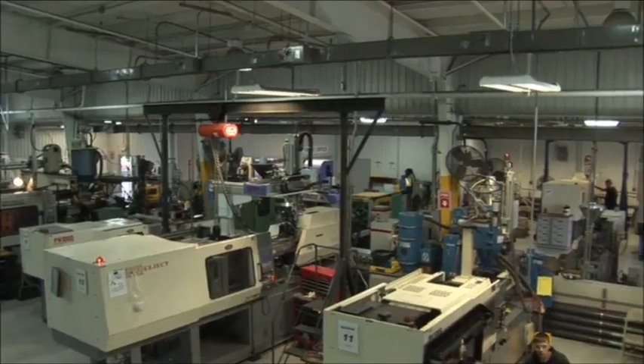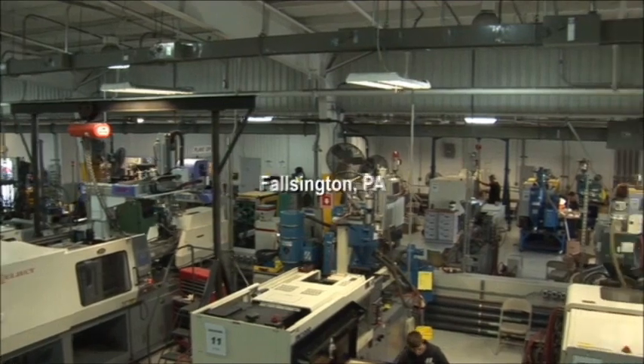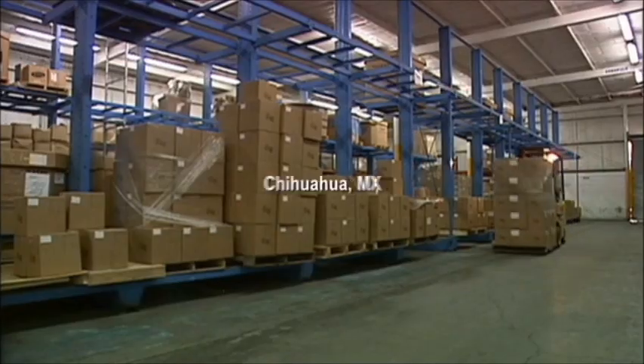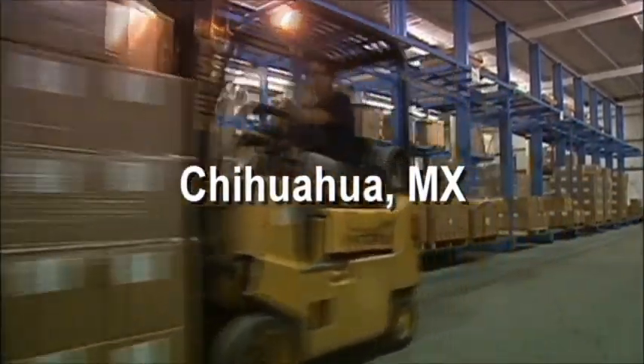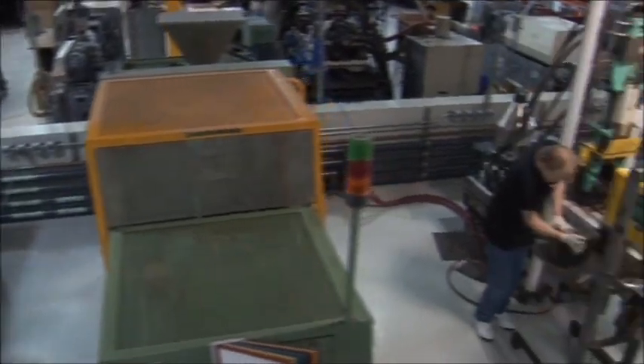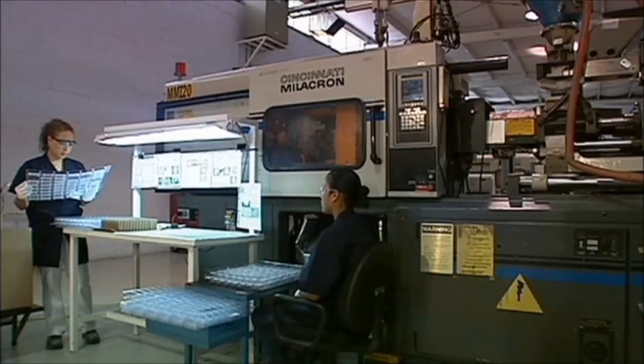Key to production is the company's state-of-the-art 40,000 square foot suburban Philadelphia facility and a new 30,000 square foot plant in Chihuahua, Mexico. Molding press sizes range from 13 to 440 tons in the US and 40 to 300 tons in the Mexico plant.